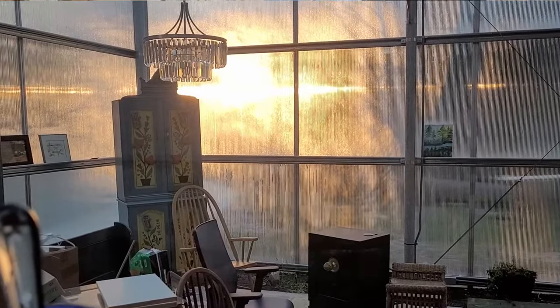Good morning and happy new year. Welcome to Live in a Greenhouse on YouTube. If you're new here, this channel is about my journey to design, build, and then live in the first greenhouse enclosed tiny home in the United States.